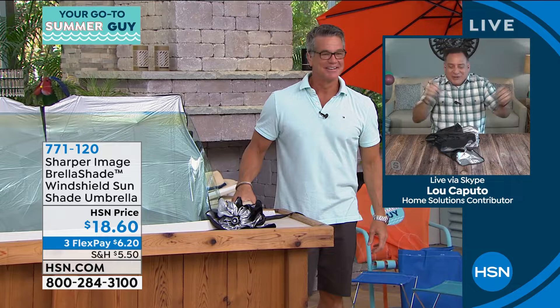Whenever it's hot outside, we're always wearing shorts. So if you get into your car and the seat's hot, you know what that's about. When you sit down in a hot seat wearing shorts, that's a whole new level. Or grab the steering wheel — I've done that — and you're trying to drive like this. The Brella Shade's going to take care of all that.